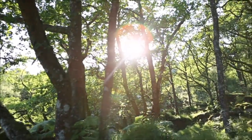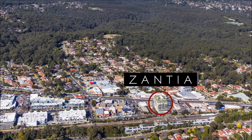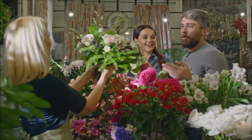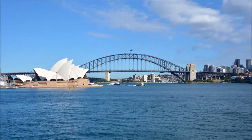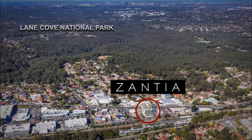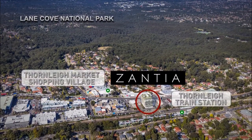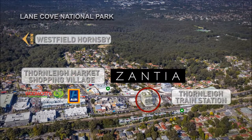Located in the exclusive green, leafy hub of Thornleigh, this suburb is renowned for its central locality, thriving business centre, and its vast collection of eclectic restaurants and food options. Positioned only 20 kilometres to the Sydney CBD, Zantia is less than 100 metres to Thornleigh train station and an easy walk to Thornleigh Market Shopping Village, including Woolworths and Aldi supermarkets. Westfield Hornsby is a mere six minutes away.